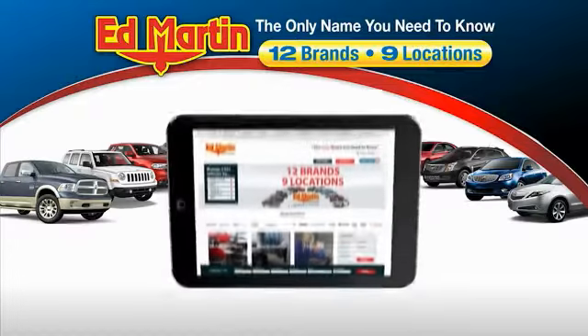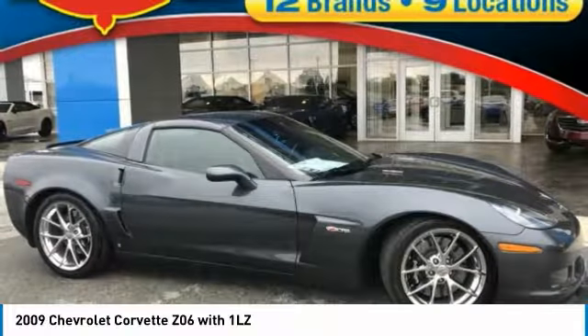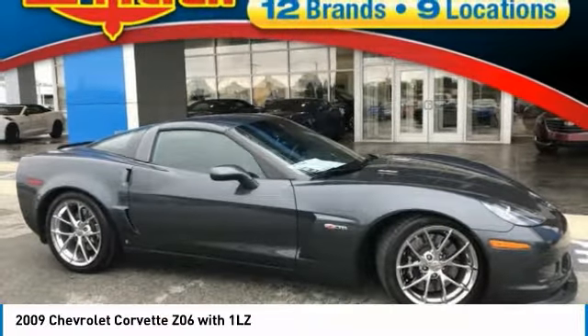Thank you for clicking our video. You can also shop over 4,000 more cars and trucks online at edmartin.com. You are going to love the 2009 Corvette. The Chevy Corvette is America's best-known nameplate. If you are looking for sharp and fast, the Vette is for you.